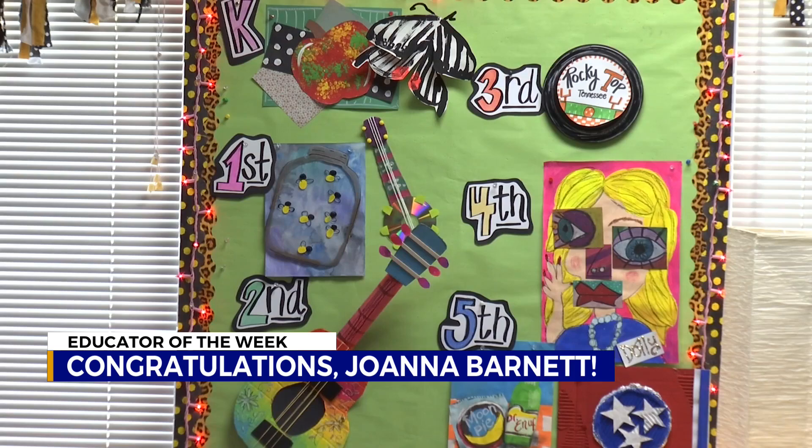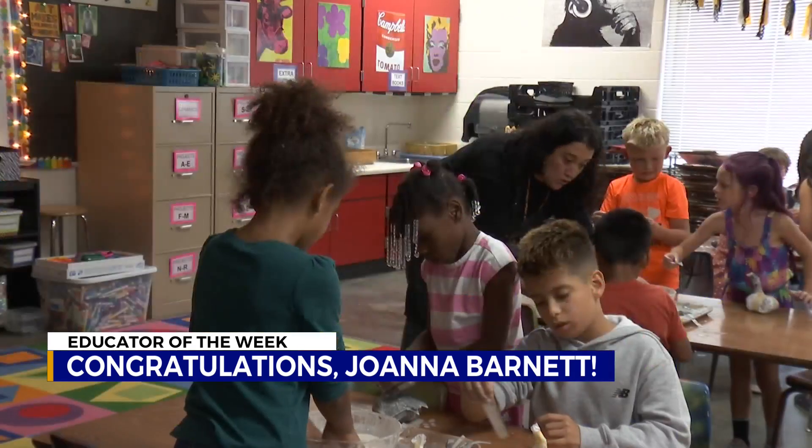And at the end of the year, every student gets a chance to show off their creations. It's like a museum — like you're coming to an art museum and seeing amazing work from kindergarten all the way through fifth grade. And they are so proud of the products that they produce.